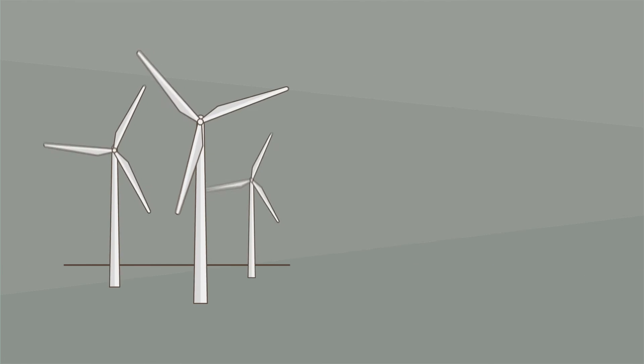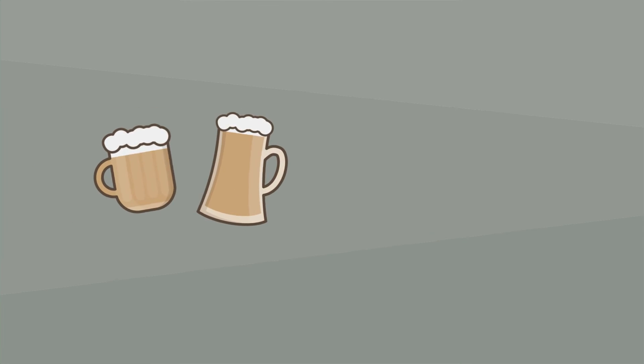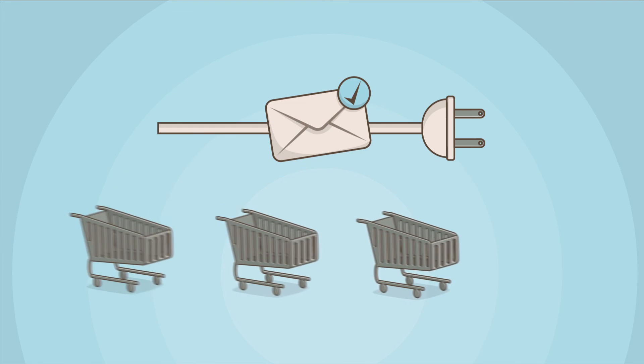Whether you're selling pet food or salsa dancing courses, carbon offsets or nail polish, socks or soap, mug clubs or piano lessons — this extension will keep your customers coming back for more.